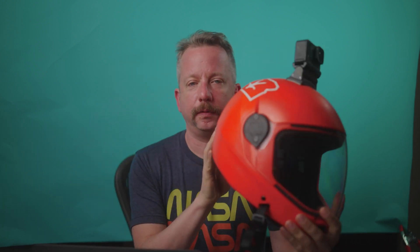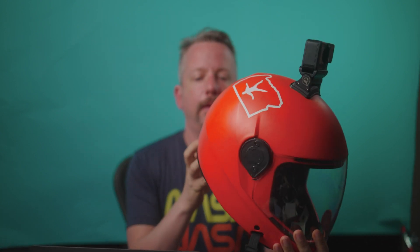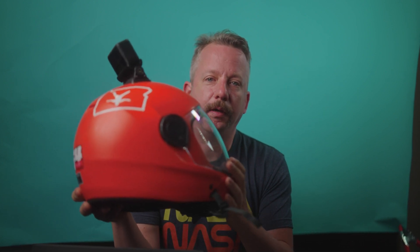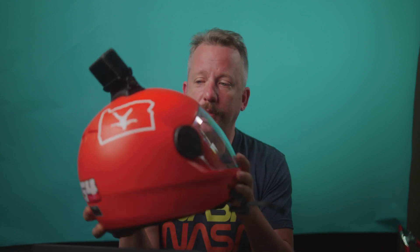A couple months ago I picked myself up a G4. The G4 is one of the skydiving helmets that now has an impact rating. It's supposed to protect you better against impacts for skydiving — indoor or outdoor. One of the things that comes up a lot on message boards is that G3 helmets, for example, are just fashion and not really helping you out because they don't have any impact ratings.